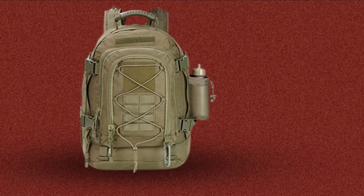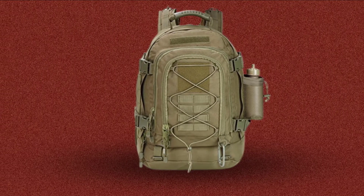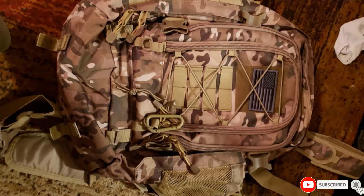It features an adjustable sternum strap and removable belt to redistribute the weight. It also has a walkie-talkie compartment for if you are going hiking with friends or family and want to keep in touch remotely.